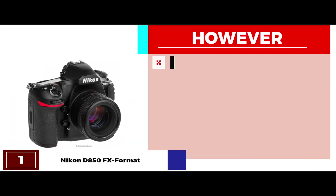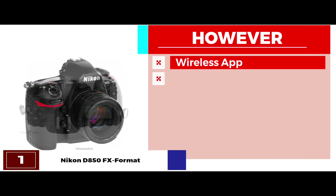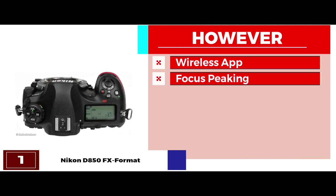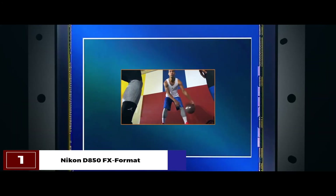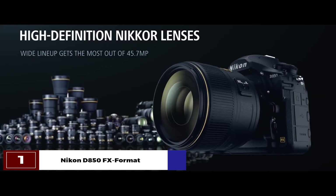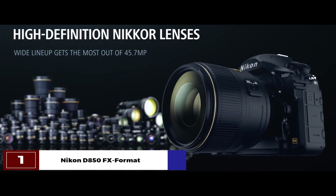However, the Nikon wireless app is faulty and there's no focus peaking for videos. The bottom line is, it offers a very good dynamic range, enhanced sharpness and detail, and it comes with slow-motion ability.